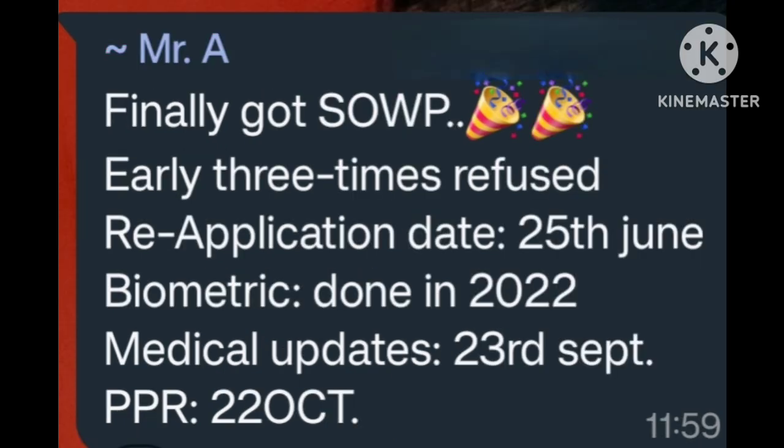Finally received SOWP after being refused 3 times. Re-application date 25 June. Biometric done in 2022. Medical updated 23 September. PPR 22 October. Many many congratulations.